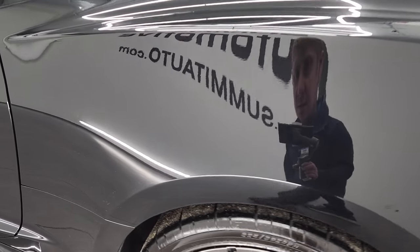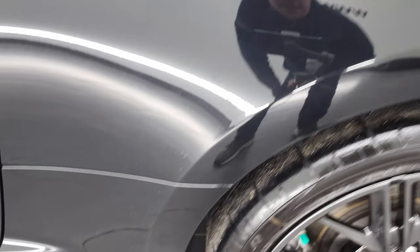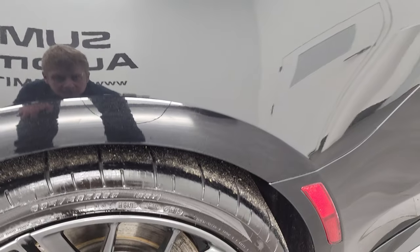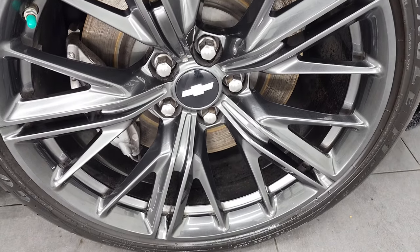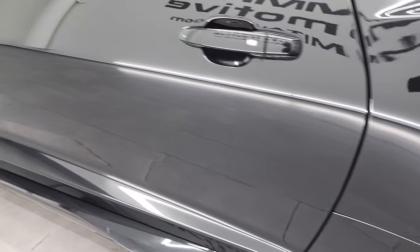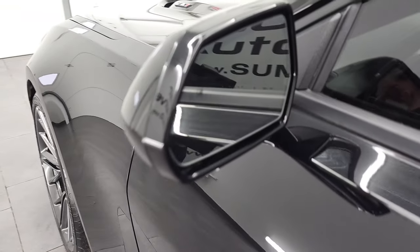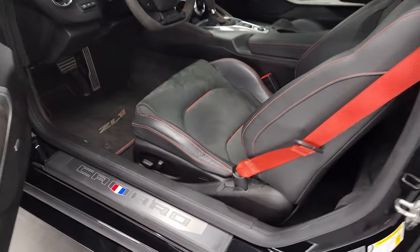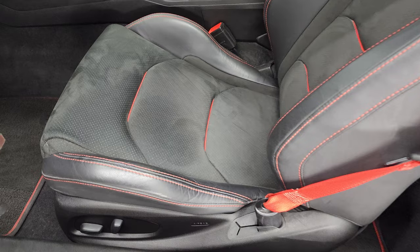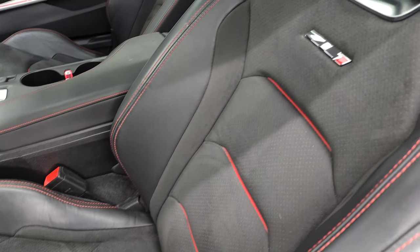Coming down the driver's side, just as clean as that passenger's side. No dents or dings on the rear quarter. This back rim is in excellent shape as well. The driver's side door is in very nice condition. This one does have the heated power mirrors with the blind spot monitoring.